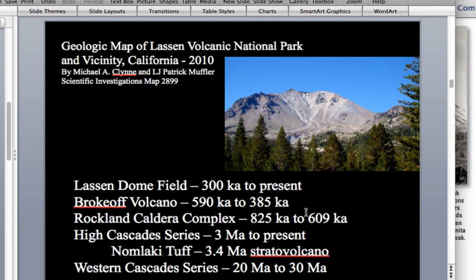In fact, Muffler and Klin suggest that the volcano's core was eviscerated by glacial erosion.